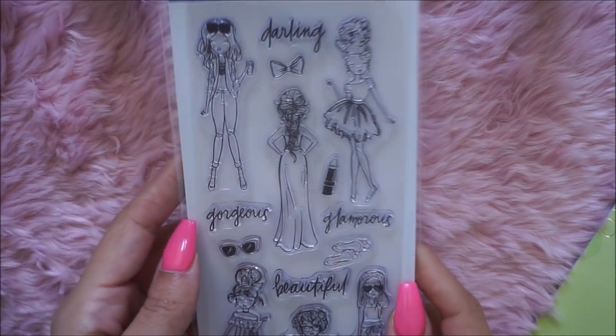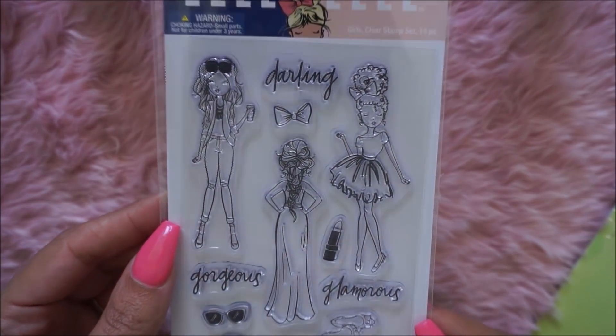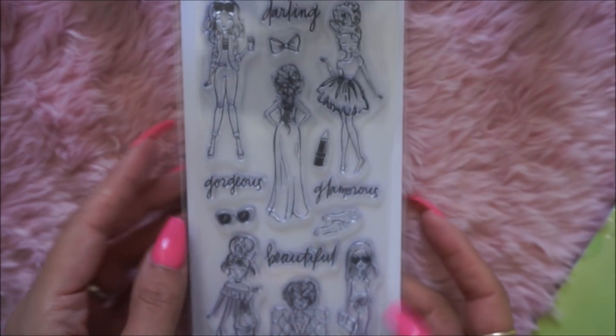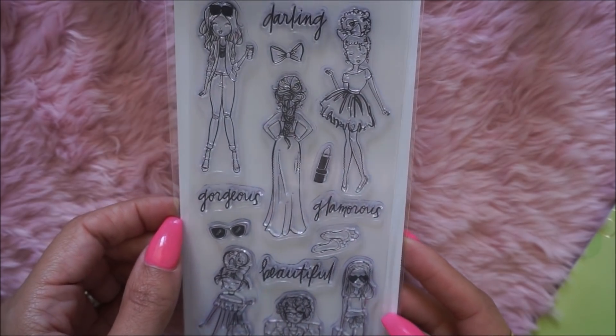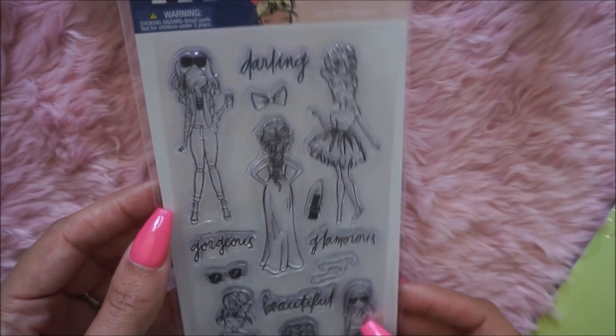I just picked up this stamping set from the LOL brand from Hobby Lobby — it was half off. I got this for my planner meetup this weekend in Georgia, so we're doing a stamping craft and I hope it works out. And that's it, you guys — I hope you enjoyed this video. Thank you so much for watching. Please subscribe if you haven't already, and I'll see you in my next one. Bye!